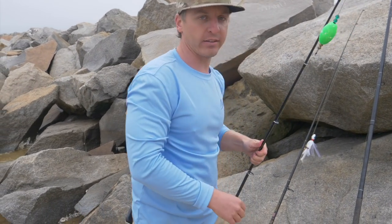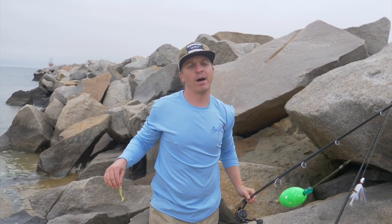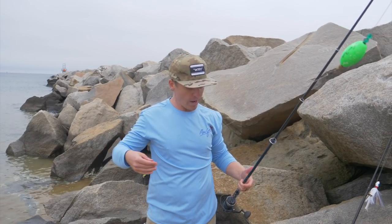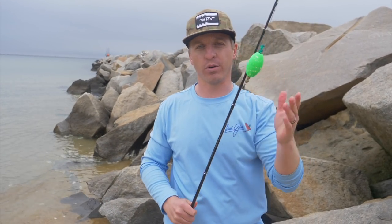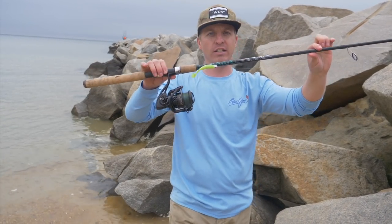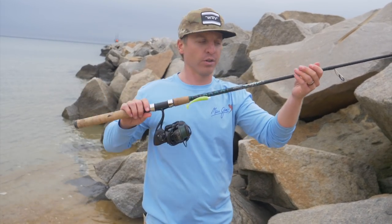We also like to fish a popping cork near jetties - we have tons of popping cork videos on our YouTube channel. Here's some footage of us catching fish up next to a jetty with a popping cork - speckled trout, redfish, and even flounder sometimes. The popping cork is highly effective because a lot of those fish are really close to the rocks in that fast moving current. It does limit you a little because you're only fishing the top part of the water column, but I always have one on my kayak or boat when fishing jetties.